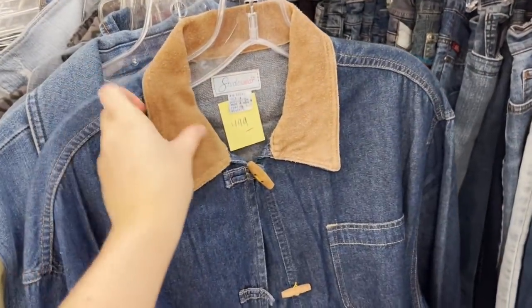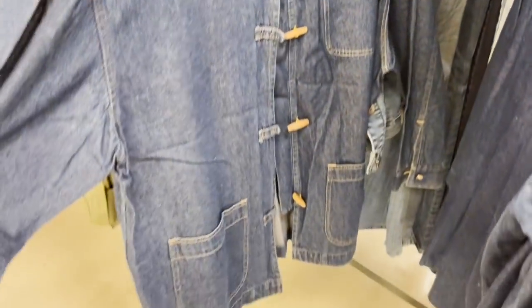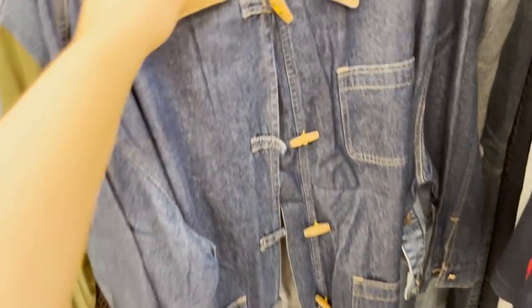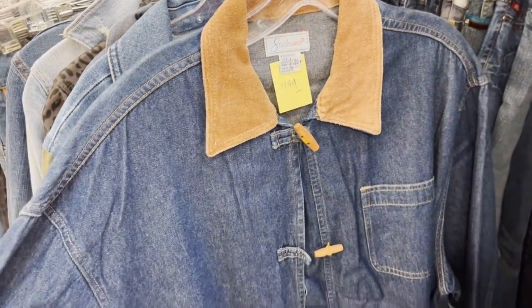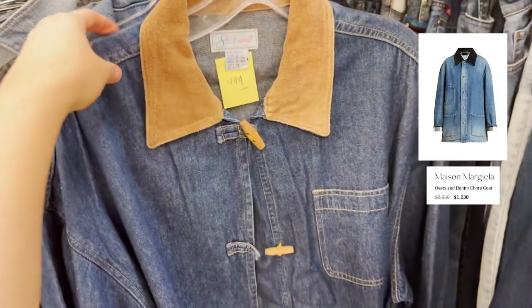I really don't need this but it's so cute — it's a little chore coat, denim with a suede collar, literally $5. I feel like every major brand is selling something like this right now. The store is closing early today so I need to wrap it up quickly and try some things on. I'm going to continue my good luck and hopefully find some good pants.